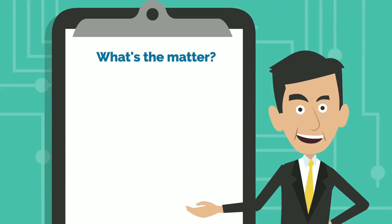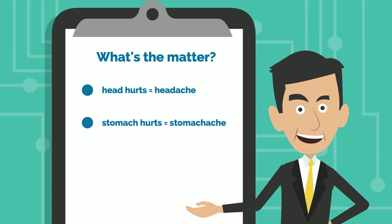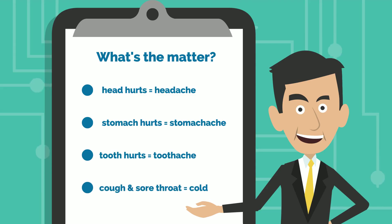What's the matter? A hurting tooth is saying you have a toothache. And lastly, coughing and a sore throat are signs that you caught a cold.